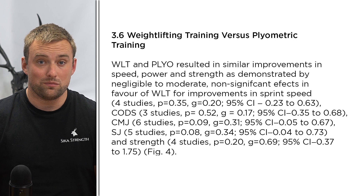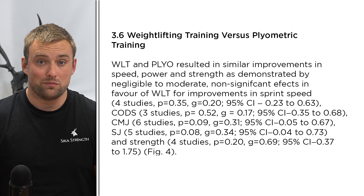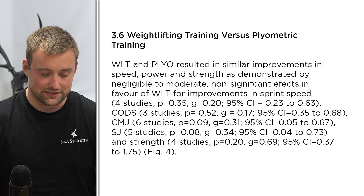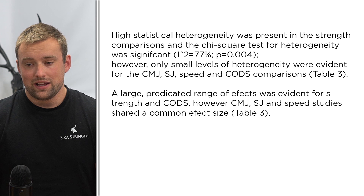Next, weightlifting was compared to plyometrics training. What we see here is no significant effects in their comparison. There are obvious improvements in speed and change of direction, but no real difference between the groups. When you look at what's being tested — counter-movement jump, squat jump — the change of direction test also changed across studies, which is not ideal. But the most important point is that across these 16 papers, there's no real difference between weightlifting movements and plyometric movements for these testing parameters.